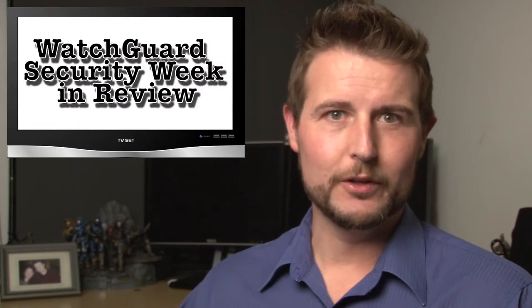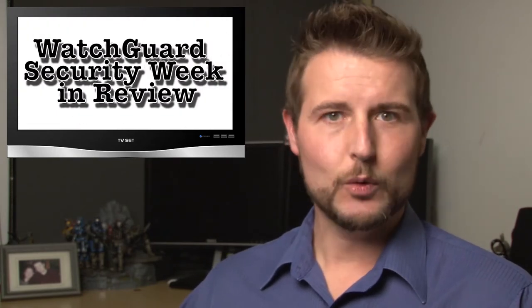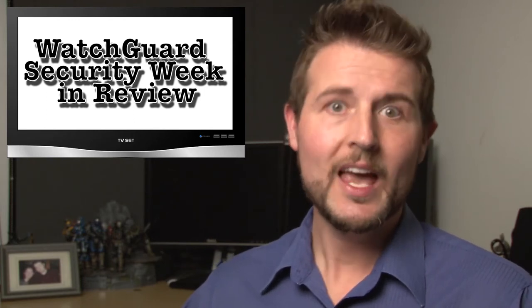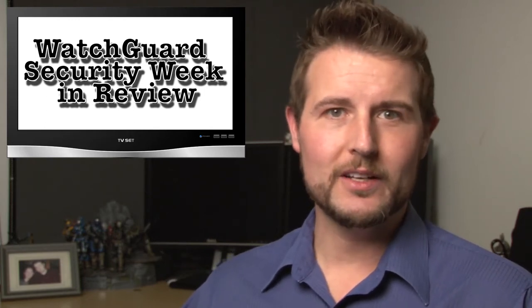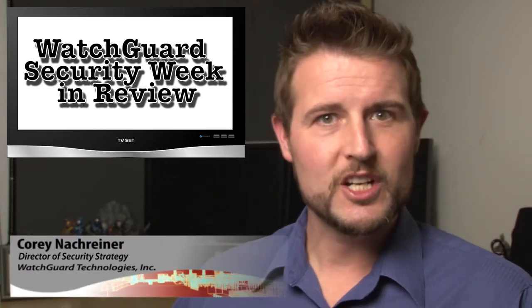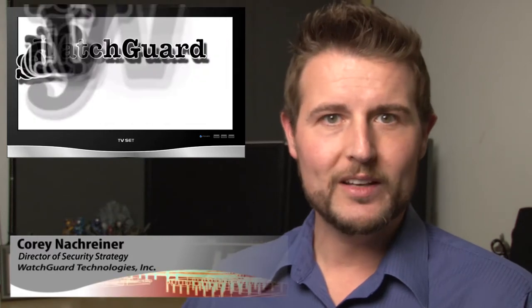Happy Friday, everyone, and welcome to WatchGuard Security Week in Review, a video podcast dedicated to quickly summarizing the biggest information and network security news each week and sharing some practical security tips along the way. I'm your host and all-around security aficionado, Cory Neukreiner, and this is the episode for the week starting December 9th, 2013.